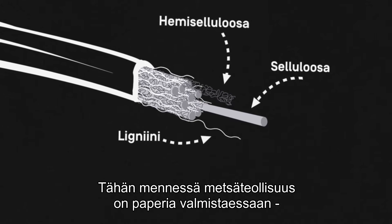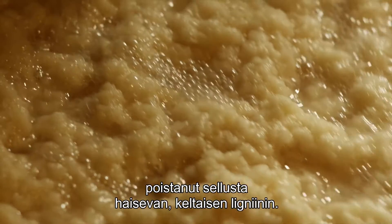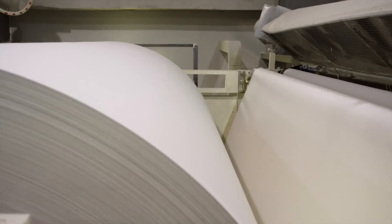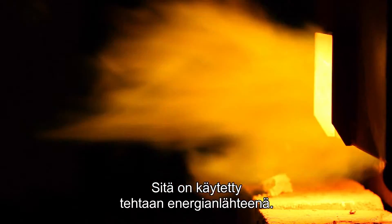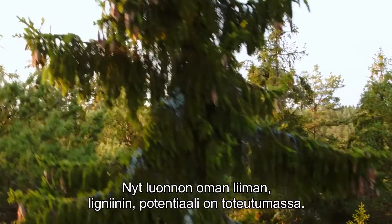Traditionally, the pulp industry has been focused on getting rid of the smelly yellow lignin to create quality paper, and lignin has been used as a low-grade energy source for the pulp mill. But now, lignin — nature's own glue — might just rise above all expectations.